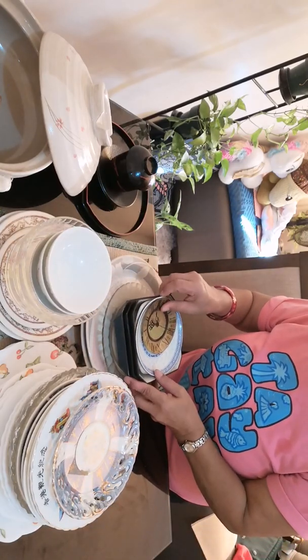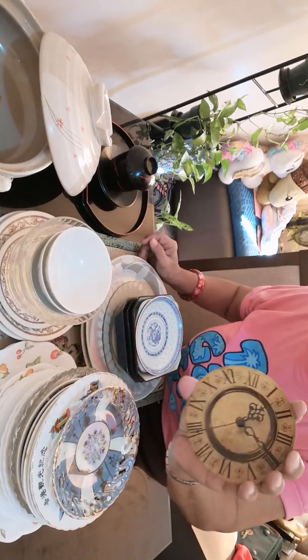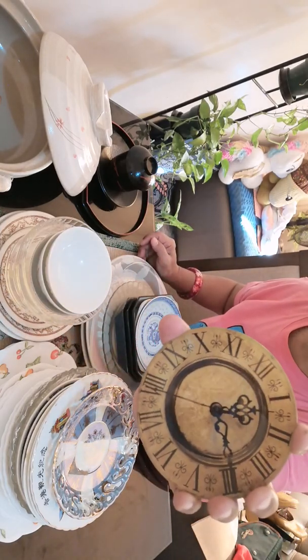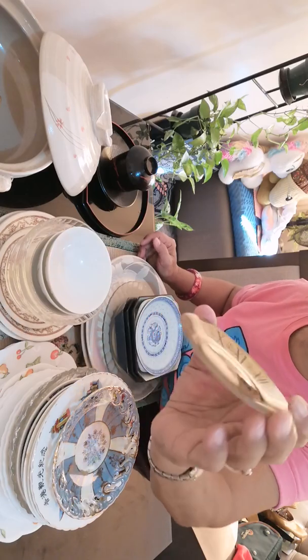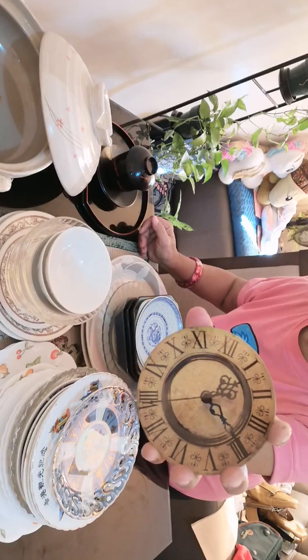This is a little dish, which is a clock dish, but has no mark at the bottom. It's just a nice collectible.